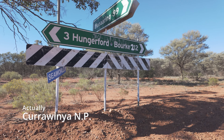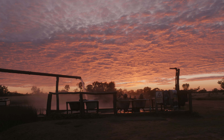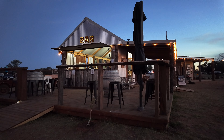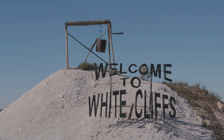We'll head up to the Colgoa National Park up in Queensland, across to Charlotte Plains. We've been there before — pretty nice spot, so we'll have a look at that. There are hot pools there. We're then going to go across to Lightning Ridge, and on the way up we're also going to have a look at White Cliffs.